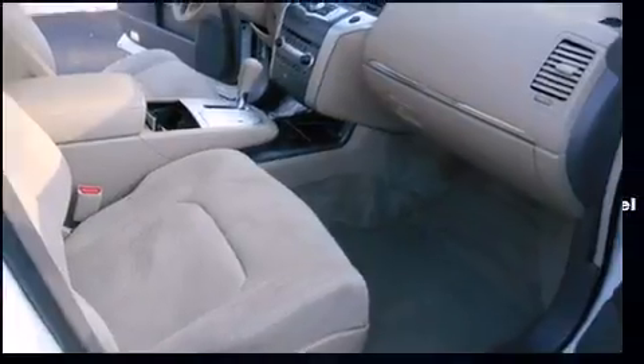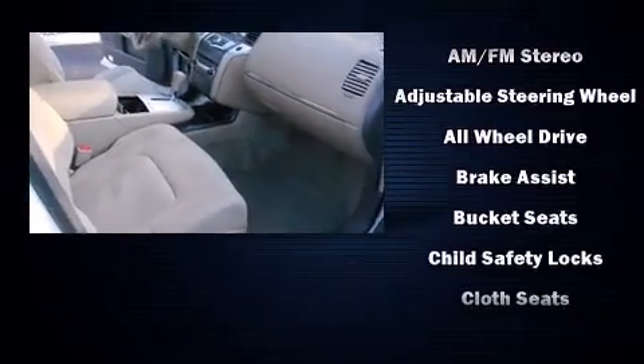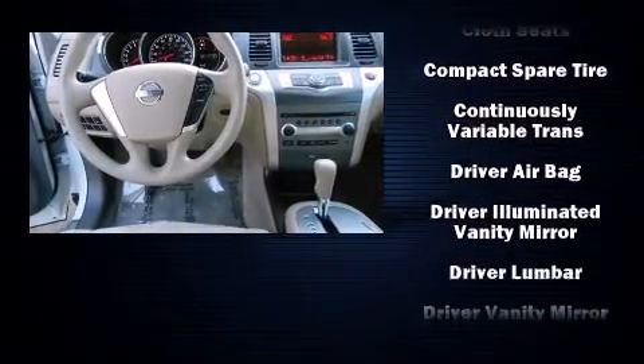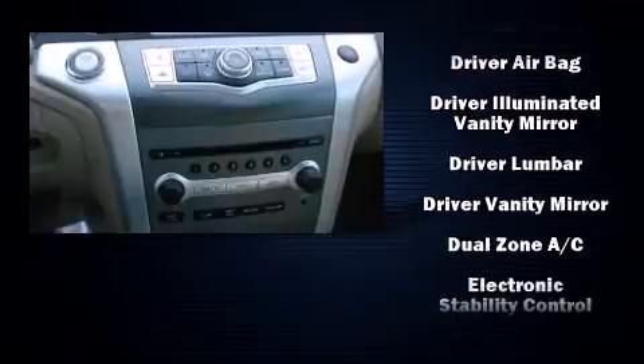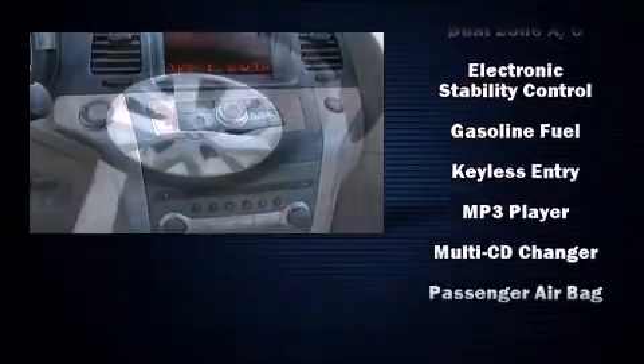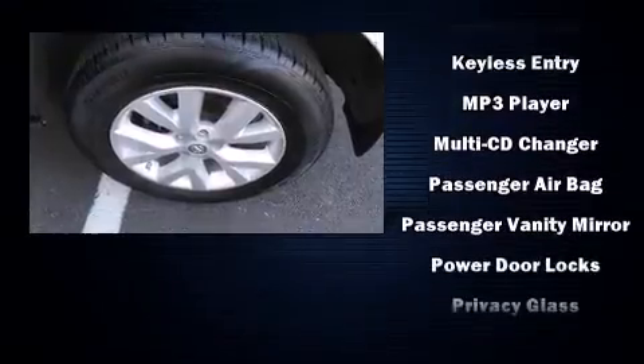Nissan also prioritized safety and security by including head curtain airbags, anti-whiplash front head restraints, and four-wheel disc brakes with AVS. When road conditions become unpredictable, rely on all-wheel drive to maintain outstanding control.